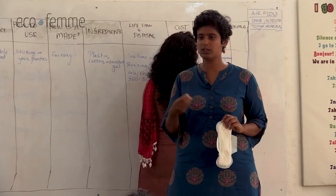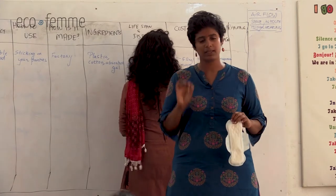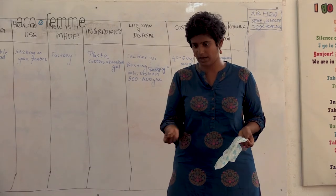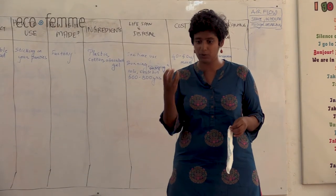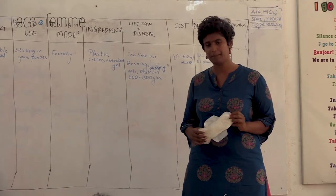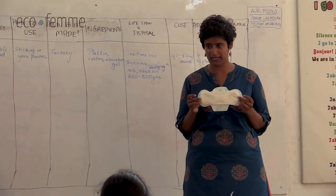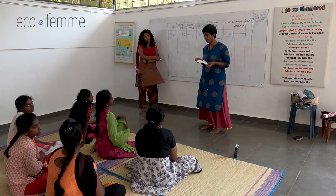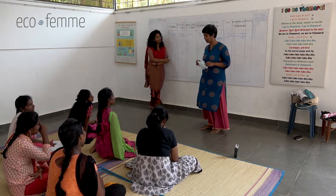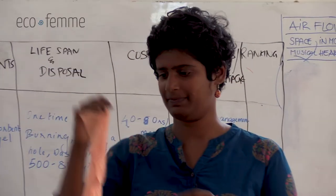Hospitals burn waste at very high temperatures which releases fewer chemicals, but we don't have access to that at home. So the best option for us right now is to dig a hole and bury it. Moving on to cost - how much do you spend per month? Between 40 and 80 rupees depending on the brand.